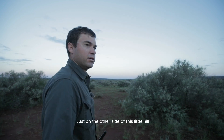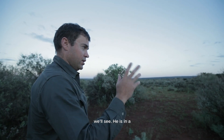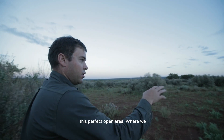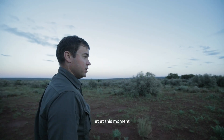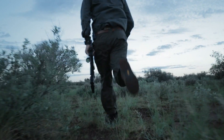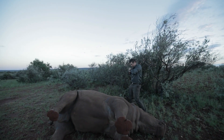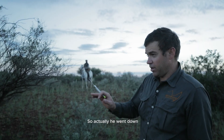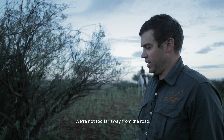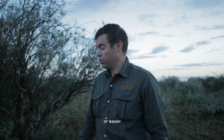Just on the other side of this little hill — this is actually quite a good spot. We'll see, he's in a bit of a tricky place now, but hopefully the horse can turn him right and bring him into this perfect open area. He went down in quite a good area, we're not too far away from the road, which will make loading him a lot easier.